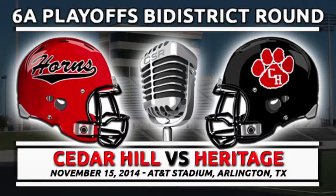On first and 10 from the 34, twins to the left, one to the right. The running back, Corbin, to the left of quarterback Anderson — he gets the inside handoff, across the 35 and out to the 36. We'll give him about two and a half yards. Kyle Goss, the linebacker for Cedar Hill, in on the tackle. Goss having a very good game early on.